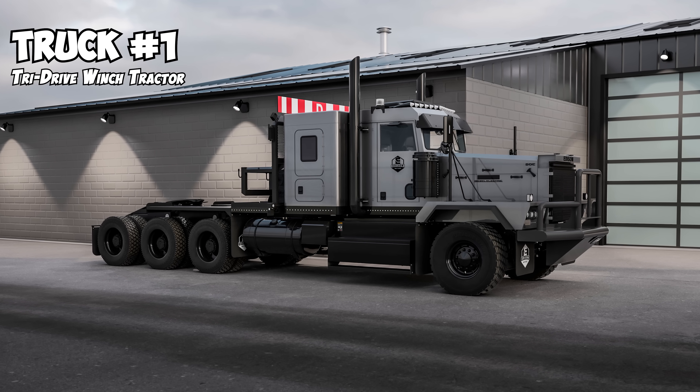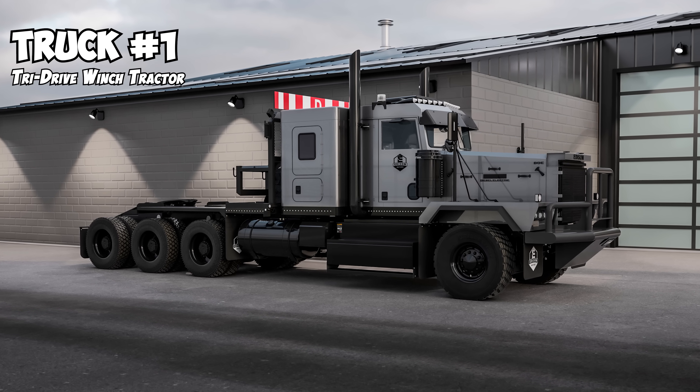Truck one is going to be this tri-drive winch tractor, and that's going to be for Edison Motors. We are building this truck for ourselves because we need a truck to be able to test handling, performance, and programming, and we need to be able to take it to future customers, demonstrate it, show it off, and offer some test drives. So that's going to be the first tri-drive winch tractor that's a BDE.